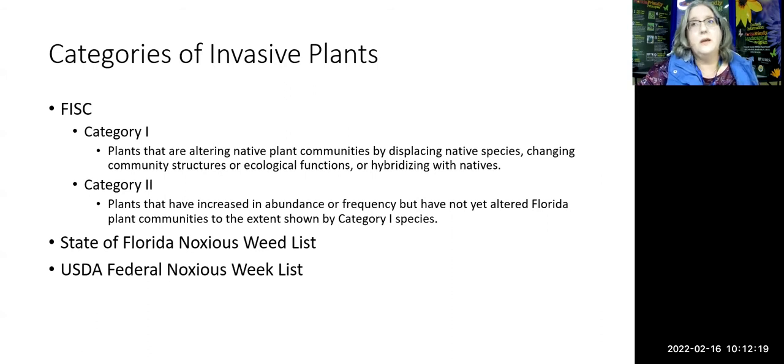Before we get started, let me say a couple of things. I don't believe the universe ever created any ugly or bad plants — a lot of these are beautiful. But they were put where they're supposed to be in the world. The most invasive species of all were the ones who moved them around. When placed in new areas, they don't get the diseases or insects that keep them under control where they originally came from, so they just take off and go crazy.